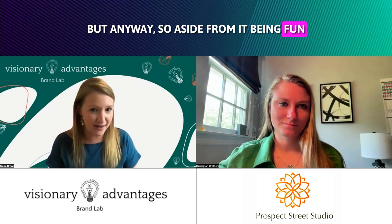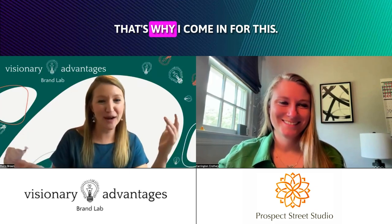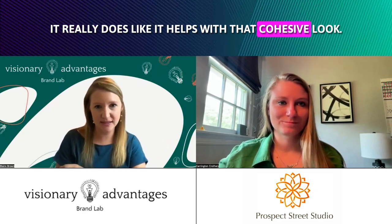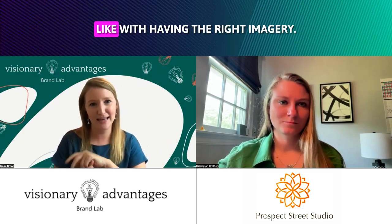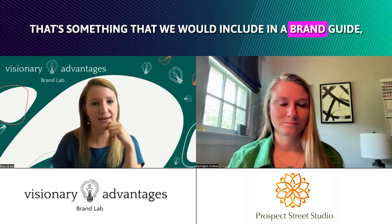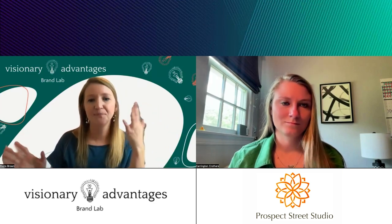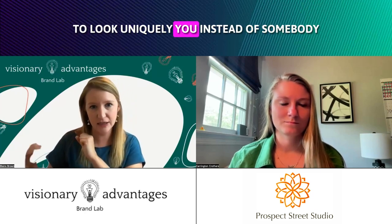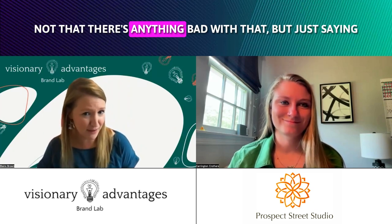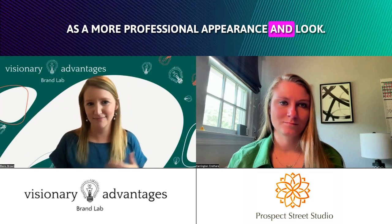Aside from it being fun and creative — because that can actually stress some people out if they're not creative, which is why I come in — it really does help your brand excel. It helps with that cohesive look. Like with having the right imagery: what kind of imagery do you want for your brand? That's something we'd include in a brand guide, because instead of random shots or stock footage, you want it to be stylized to look uniquely you, so people aren't thinking you pulled it from Shutterstock. Having it more branded gives a more professional appearance.